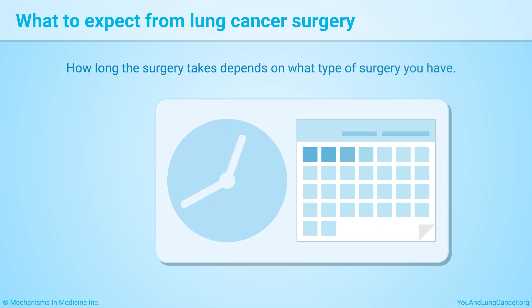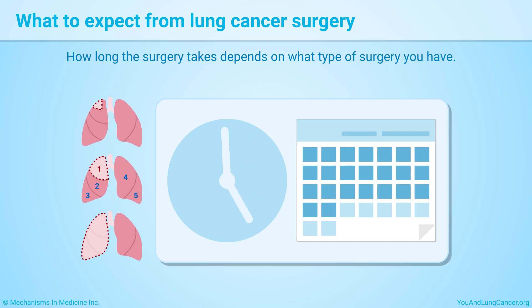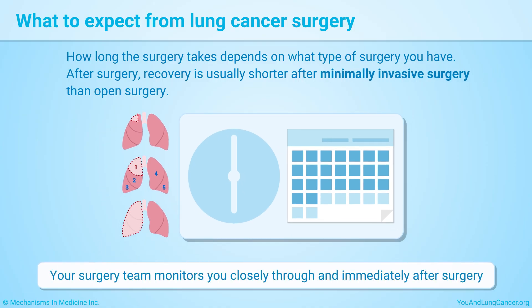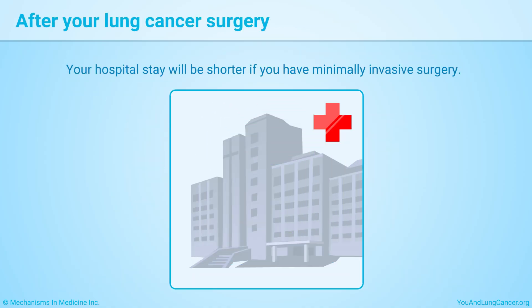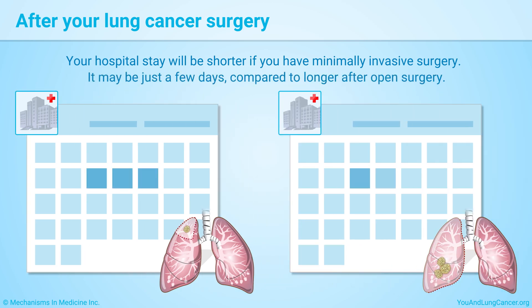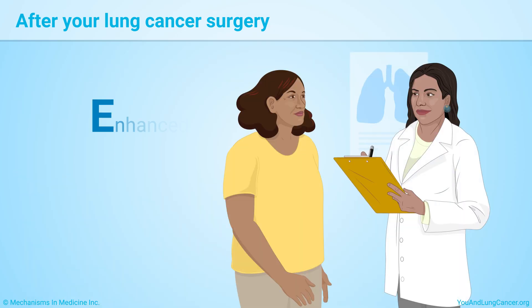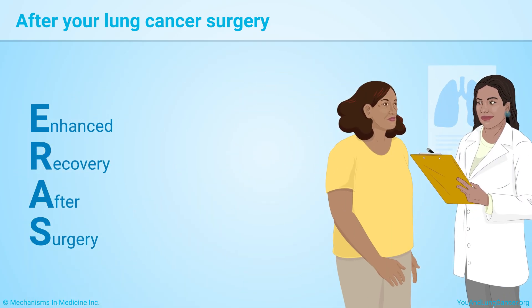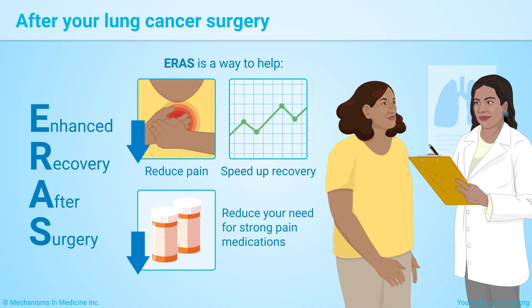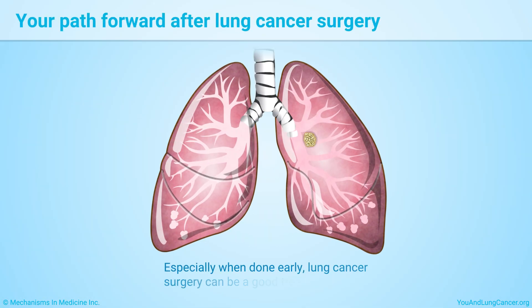Lung cancer surgery is done with general anesthesia — you will be deeply asleep and not aware of the procedure. How long the surgery takes depends on what type of surgery you have. Recovery is usually shorter after minimally invasive surgery than open surgery. Your hospital stay may be just a few days after minimally invasive surgery compared to longer after open surgery. Enhanced recovery after surgery, or ERAS, uses advanced pain management techniques to reduce your need for strong pain medications and speed up recovery.